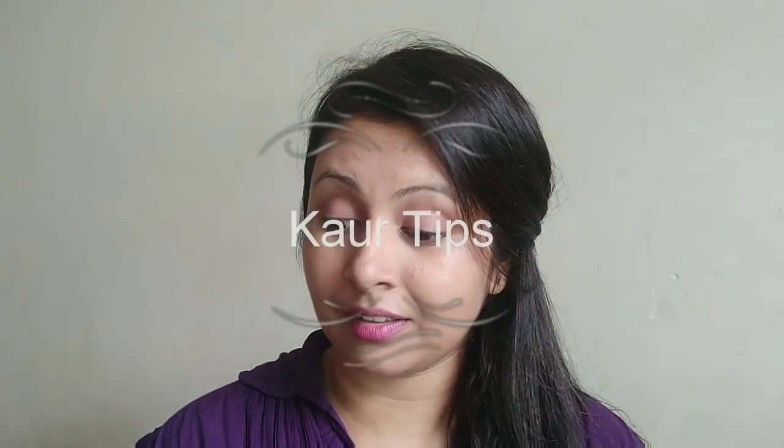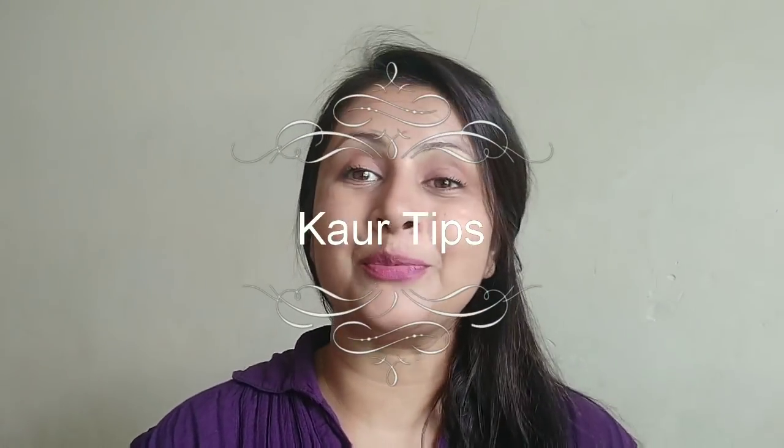My name is Sukhpreet and welcome to my channel. Today I am going to share my Jalandhar shopping haul and vlog. Jalandhar's shopping market is very big. There is a clothing market called Reynak Bazaar, and attached to it is a wholesale market called Atari Bazaar where you get everything wholesale — like clothes, accessories, makeup, and cosmetics — all sold at wholesale price.